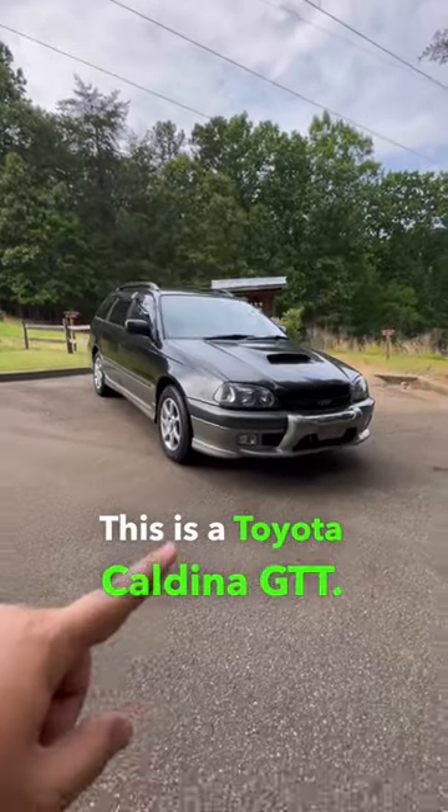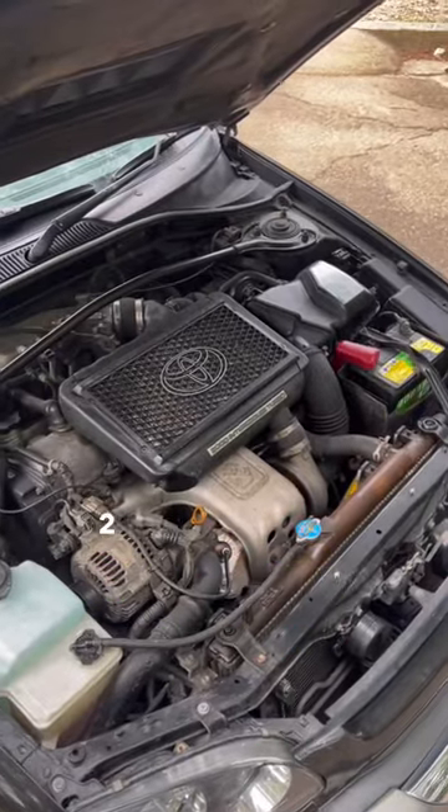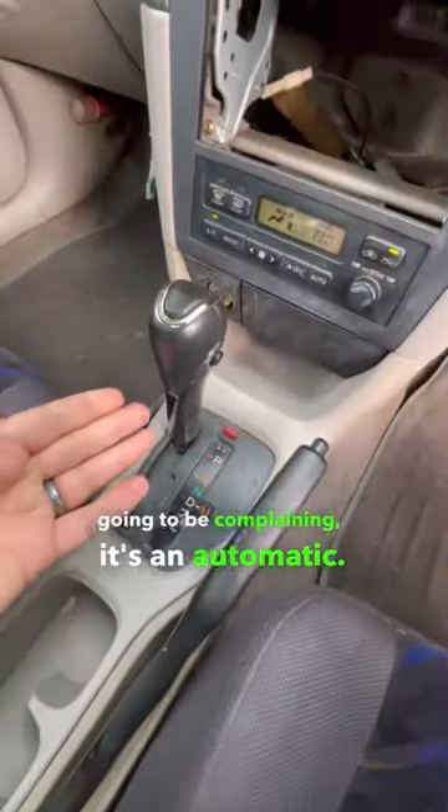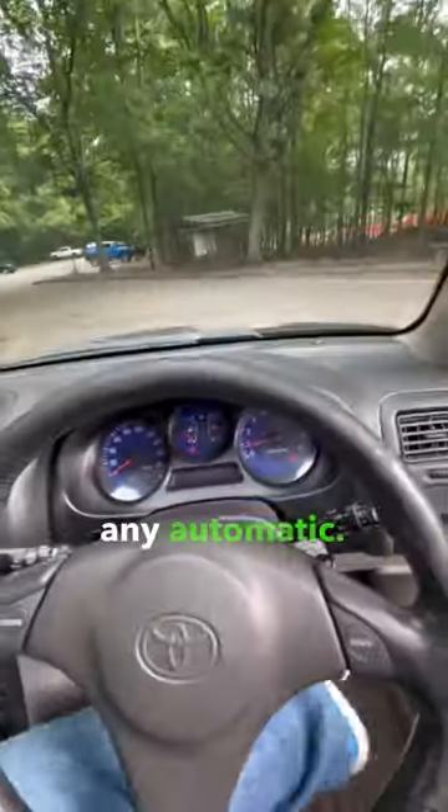This is a Toyota Caldina GTT. It is a turbocharged two liter making 260 horsepower, and what's interesting about this one — I know a lot of you guys are going to be complaining it's an automatic — but it's not just any automatic.